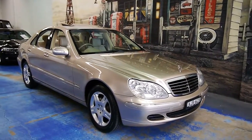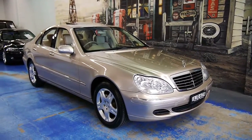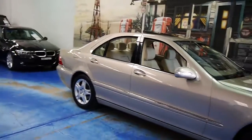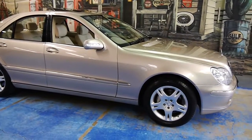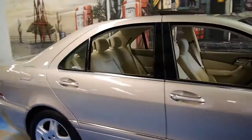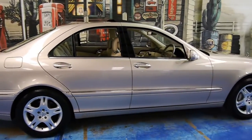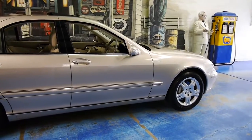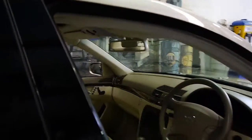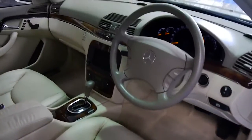Good morning, welcome to another Old Timer Center video. Here we have a delightful Mercedes-Benz S350 W220 sedan, finished in Travertine — a champagne gold bronze mix. This would be the lowest kilometer example on the market, if not one of the lowest left in the country. It's done just 59,000 Ks with documented history. It's clearly been used as a Sunday car by some affluent people.